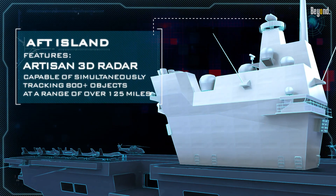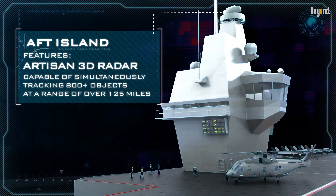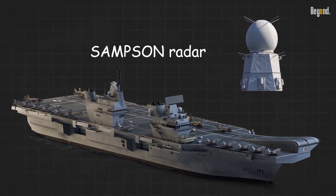Advanced sensors like the Artisan 3D radar track up to 1,000 targets simultaneously, while the Samson radar provides ballistic missile defense, enabling the carriers to dominate air and sea battle spaces.